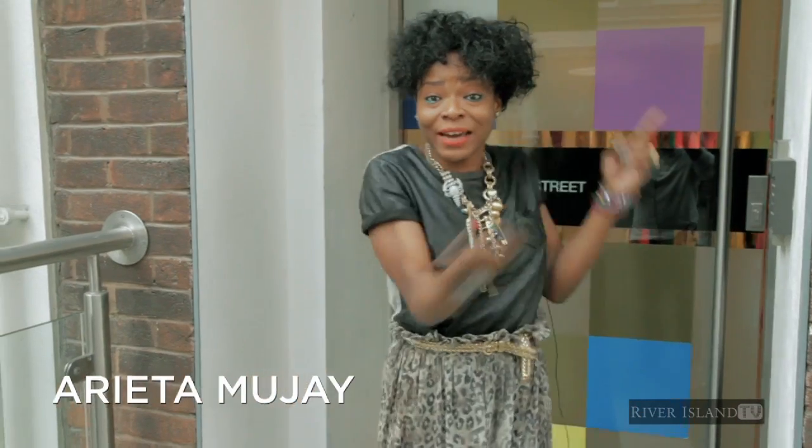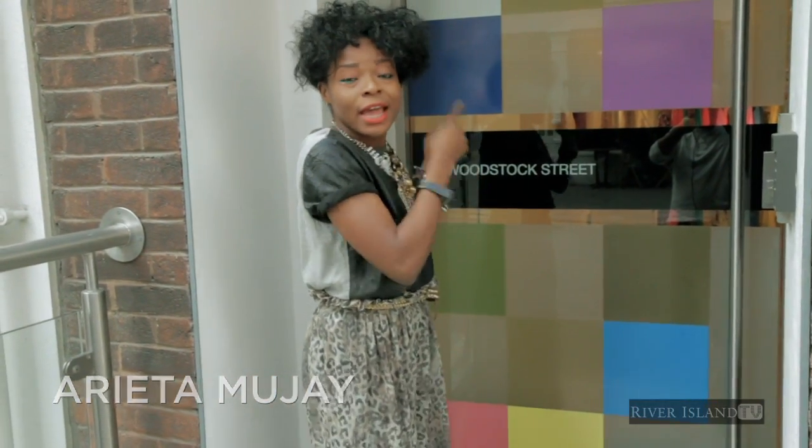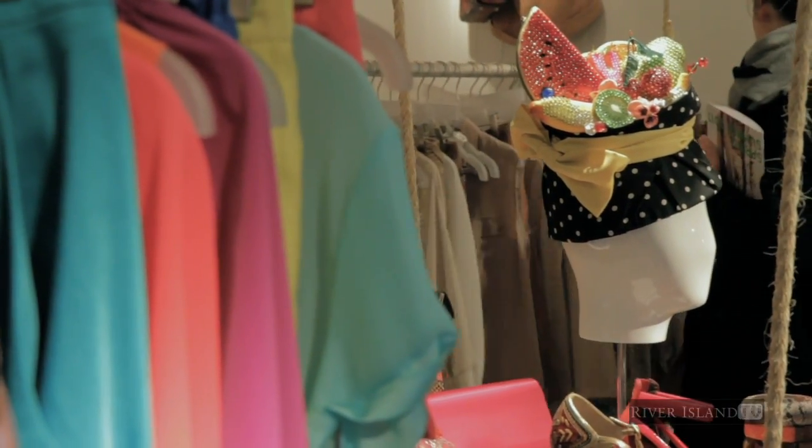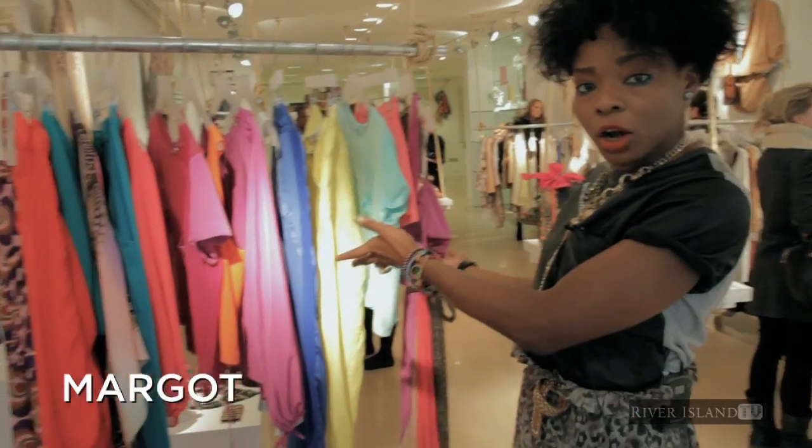It's 10 degrees outside, but inside here, behind these doors, is the Spring Summer Eleventy Show for River Island. I'm going to take you through the trends, and the first trend I'm going to talk to you about is our lovely Margo collection.